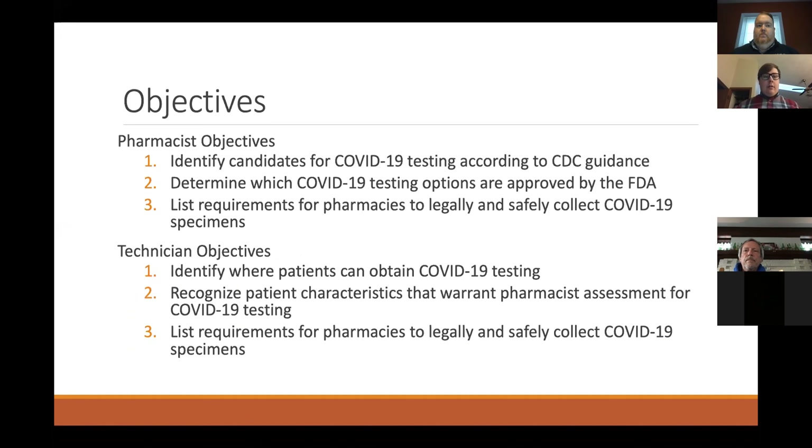Some of the objectives: we want to identify the candidates for COVID-19 according to CDC guidance, determine what COVID testing options are available and approved by the FDA, and list the requirements for pharmacists to legally and safely collect COVID-19 specimens. For technician objectives, they're similar — we want to see who can obtain COVID-19 testing, recognize the patient characteristics that warrant pharmacist assessment, and list the requirements for pharmacists to legally and safely collect COVID-19 specimens.